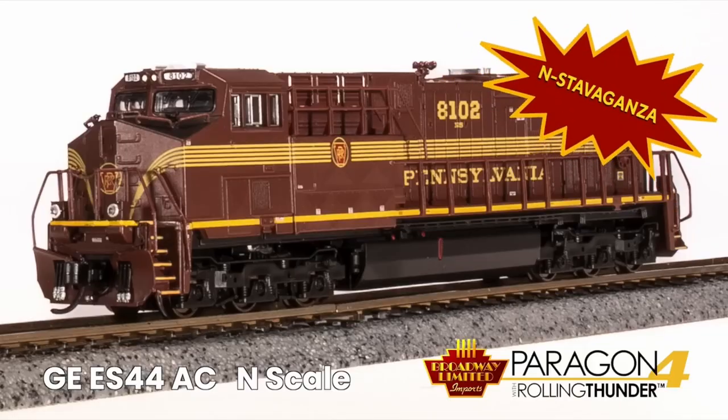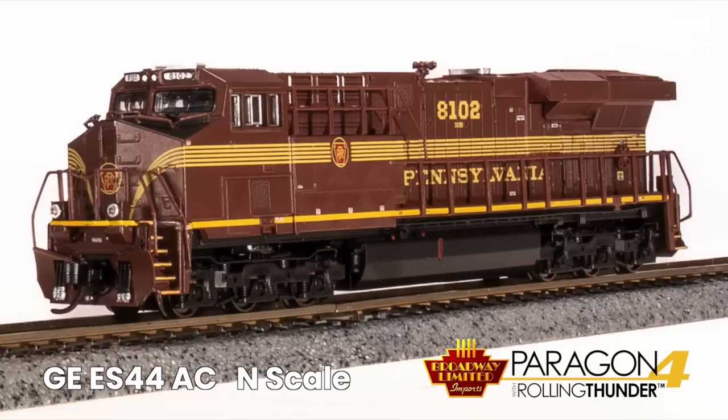Extravaganza number three: Paragon 4, Rolling Thunder, Added Capacitance — the GE ES44 AC in N scale.